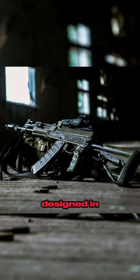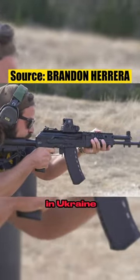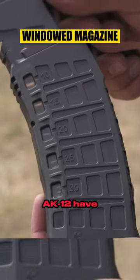The new revamped AK-12, designed in 2016 and first fielded in 2018, has seen quite a bit of combat by now in Ukraine. From the feedback provided by frontline troops, a lot of issues with the AK-12 have already been revealed.